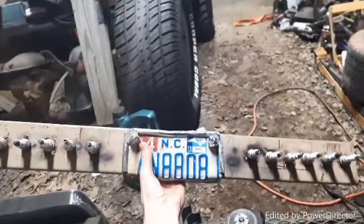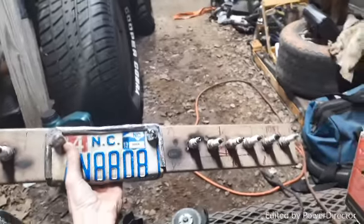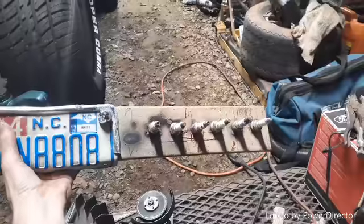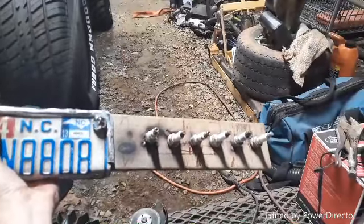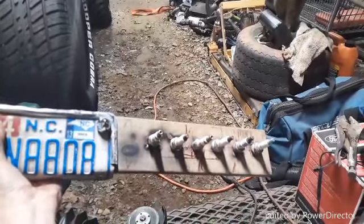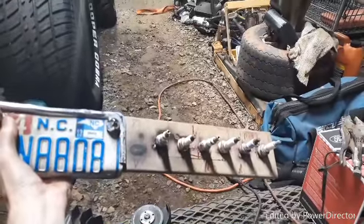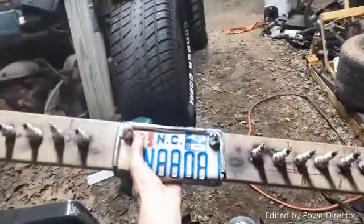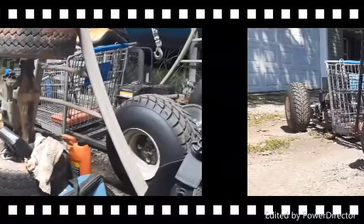Alright guys, there it is, all finished up. That side right there is a little hot from where I just welded it. Unfortunately I couldn't get any footage of welding it because the phone battery dying sucks, but it is what it is. It's all finished up — now time to go put it on the shopping rod.